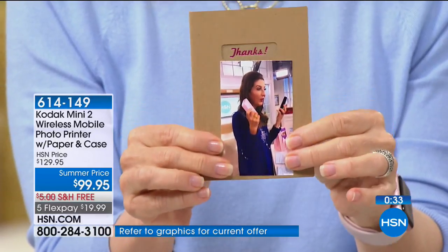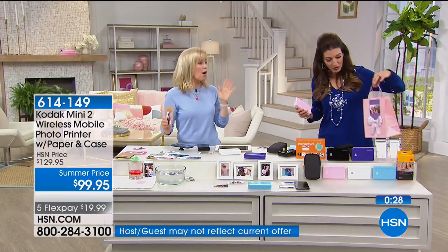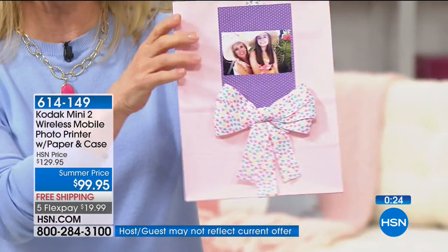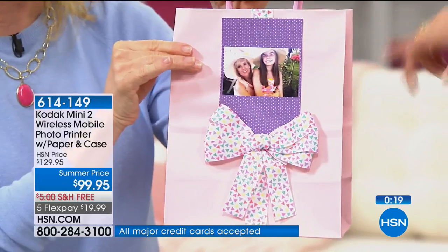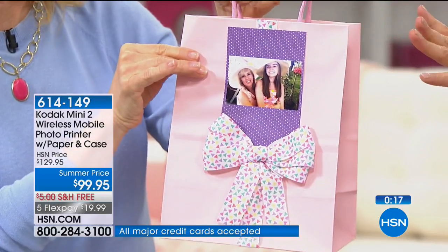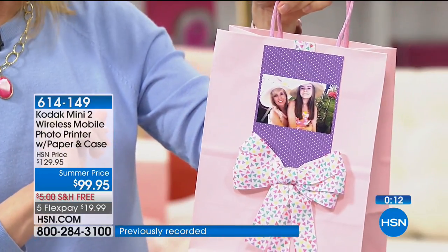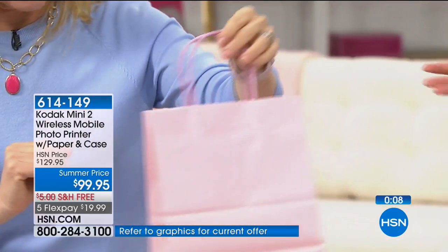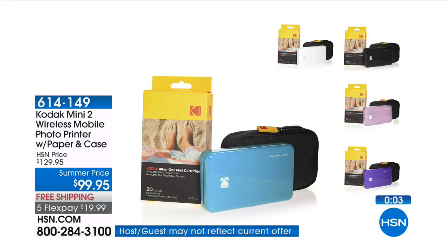If you're creative and like to craft, you can do all kinds of fun things. Think personalized gifts — you could put people's photographs on invitations, or do little place settings with individual photographs for a party or brunch. You could do instant photographs for the bride and groom before they even leave the wedding. This is a printer that fits in the palm of your hand.